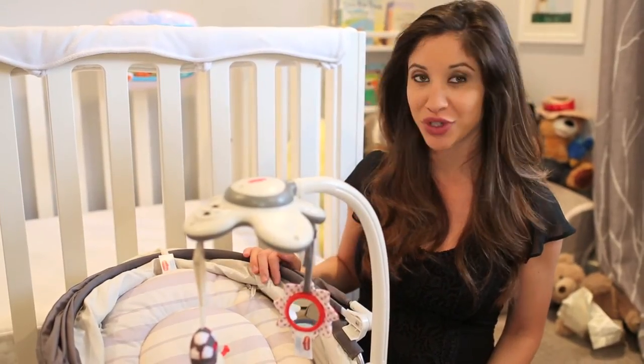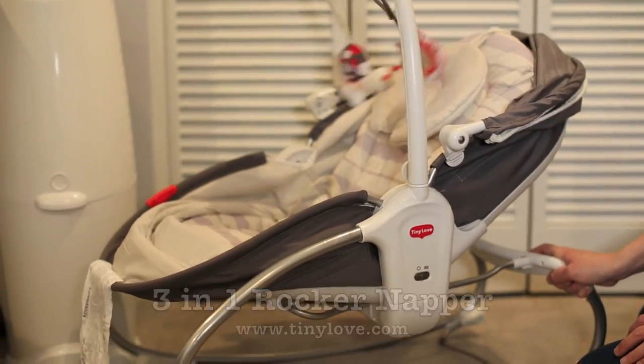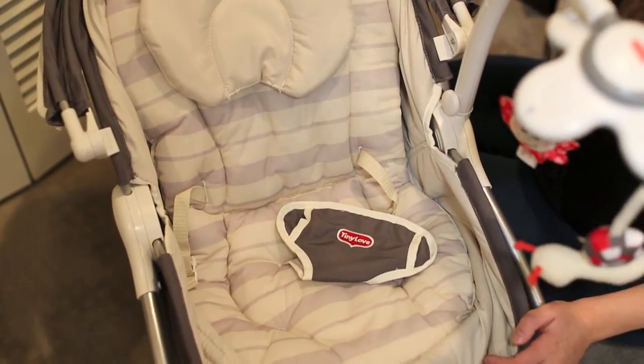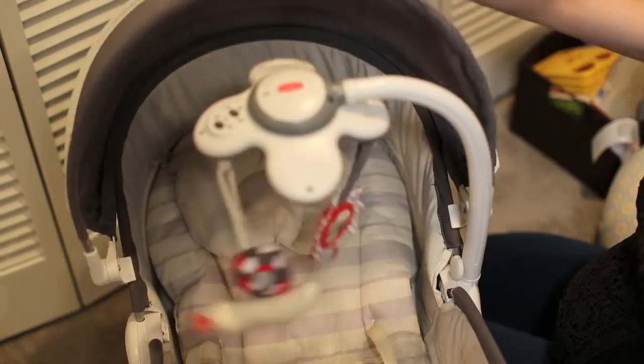Number four: check out Tiny Love's three-in-one rocker napper in this contemporary gray. This rocker easily converts from a seat to a comfy napper and it has soothing movements that rock your baby at all three reclining positions. There's a cute musical toy that hangs off the rocker's adjustable arm and it's good for zero to twelve months, so your baby can really grow into it.